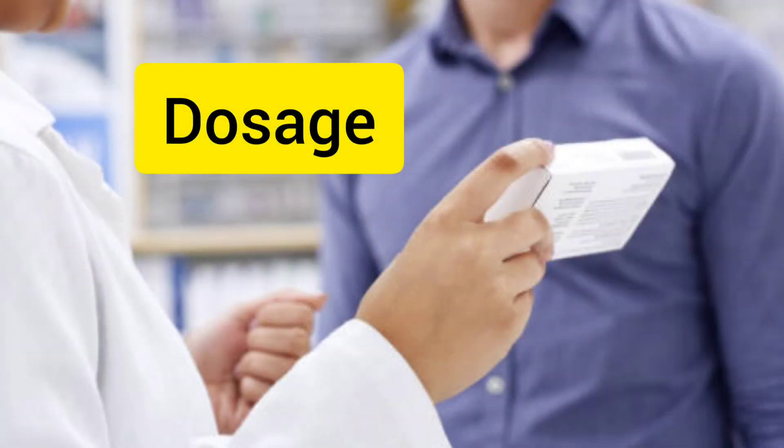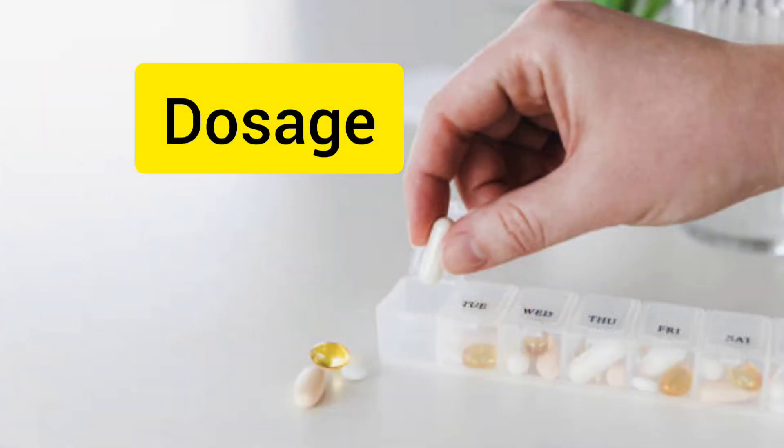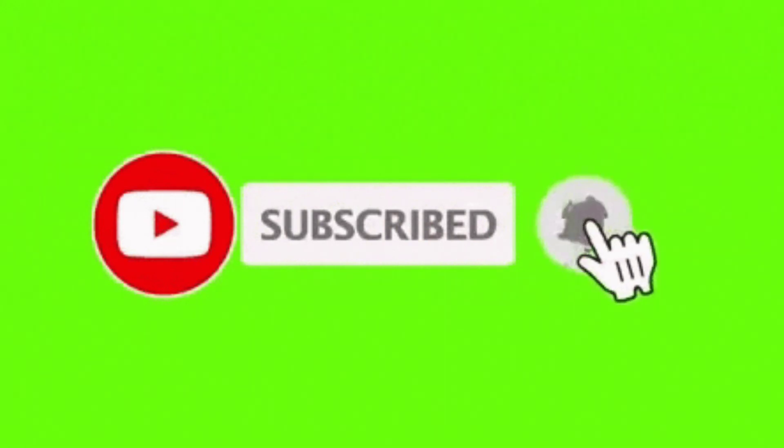Now, what is the dosage of Centrum lutein? Daily one tablet in the morning with a glass of water after breakfast. For better results, Centrum multivitamin can be used up to 3 months.